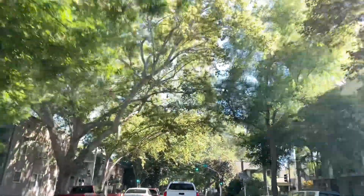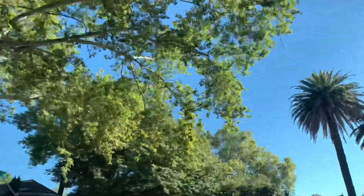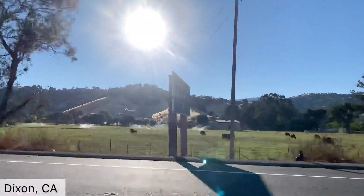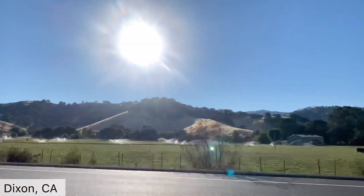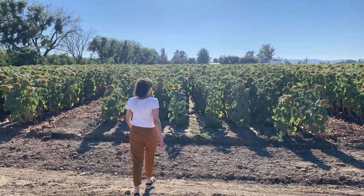Hi everyone, welcome back to my channel. If you're new here, this is Core's Life. Today we're going to be doing a trip to see some sunflower fields here in northern California. This is located in a place called Dixon, California. Let's get going — join me on my journey, and don't forget to like, comment, and subscribe.